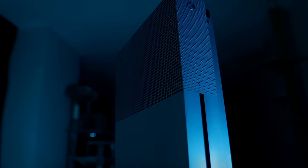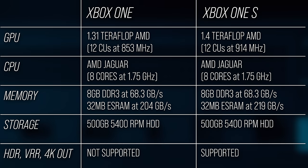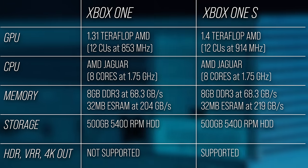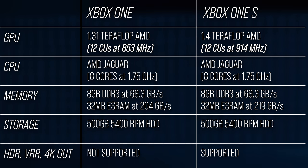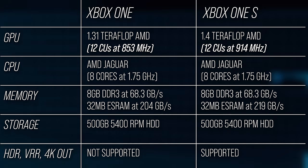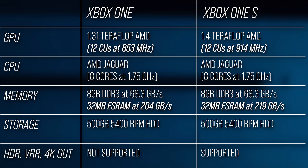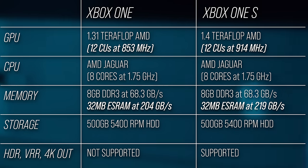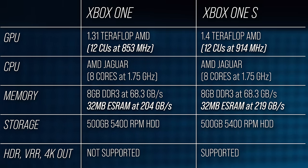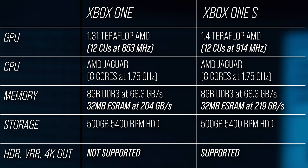The Xbox One S was a little bit curious. While broadly similar to the original unit, the One S did boast a clock increase in the GPU, taking the GCN-based Radeon design from 853 MHz to 914 MHz — a 7.1% increase in frequency and GPU compute. The bandwidth-rich ESRAM increased in performance correspondingly, moving up to 219 GB/s in bidirectional transfer speed. The new console also came with a bevy of new display features, owing to its support for the HDMI 2.0 output standard.